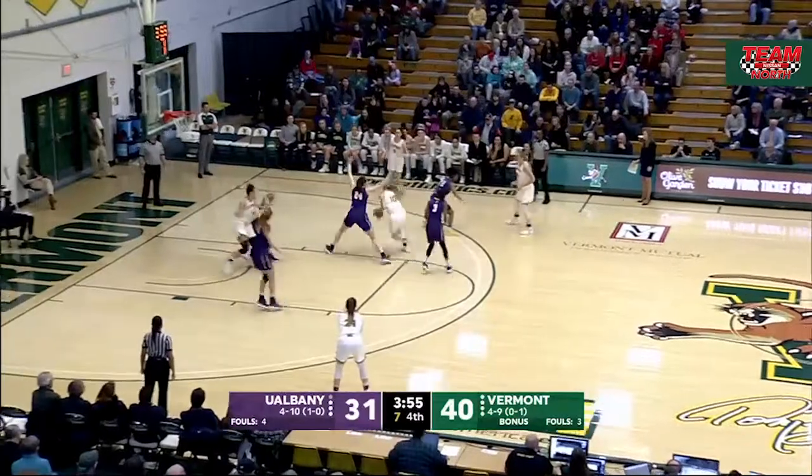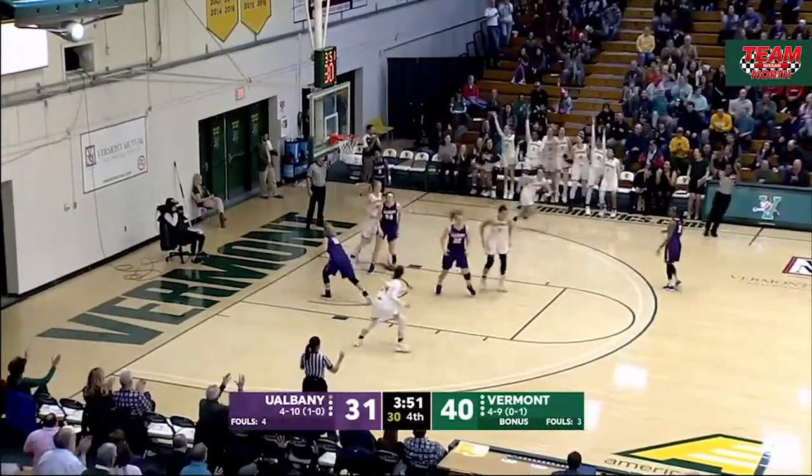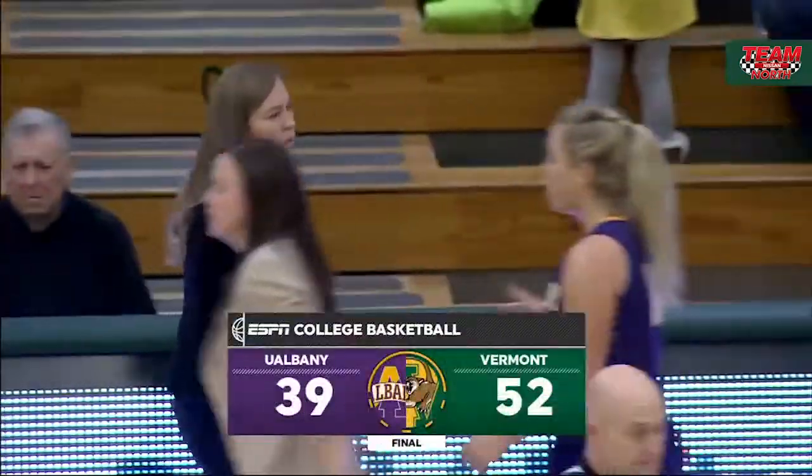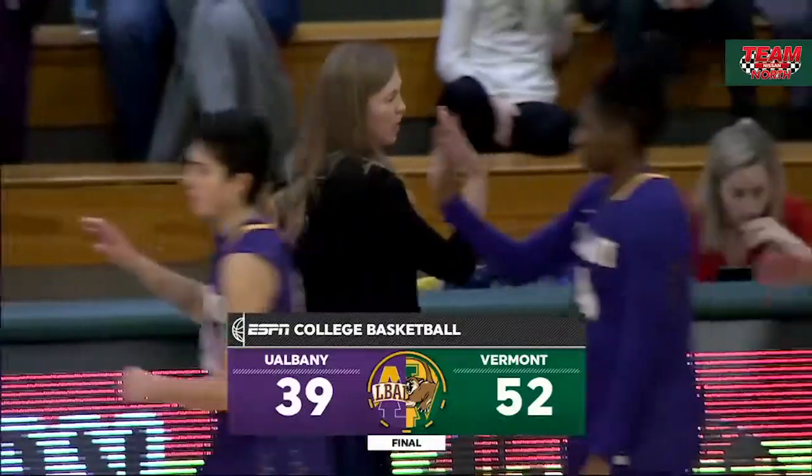Larkins now goes in for Krimble. Krimble working her way inside, goes back out for Larkins for three, and she's got another one. The Catamounts will get a chance to celebrate their first America East win of the season, and the first win of 2019 overall.